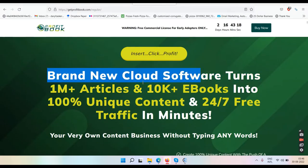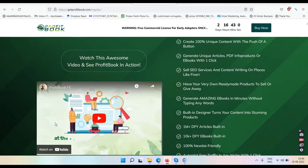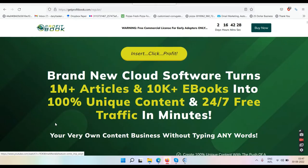The sales page says: brand new cloud software turns 1 million plus articles and 10k plus ebooks into 100% unique content and 24/7 free traffic in minutes. Your very own content business without typing any words. Create 100% unique content with the push of a button, generate unique articles, PDF info products or ebooks with one click, sell SEO services and content writing on places like Fiverr, generate amazing ebooks in minutes without typing any words, built-in designer, 1 million plus done-for-you articles, 10k plus done-for-you ebooks, zero monthly fees.